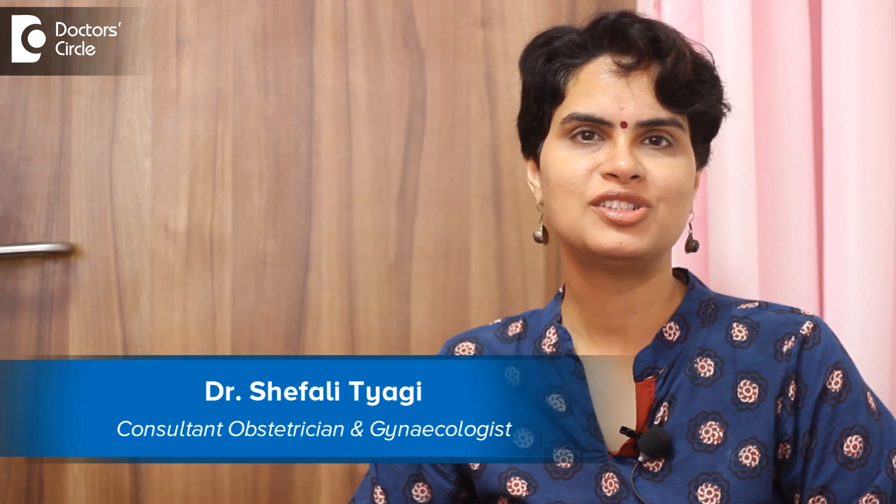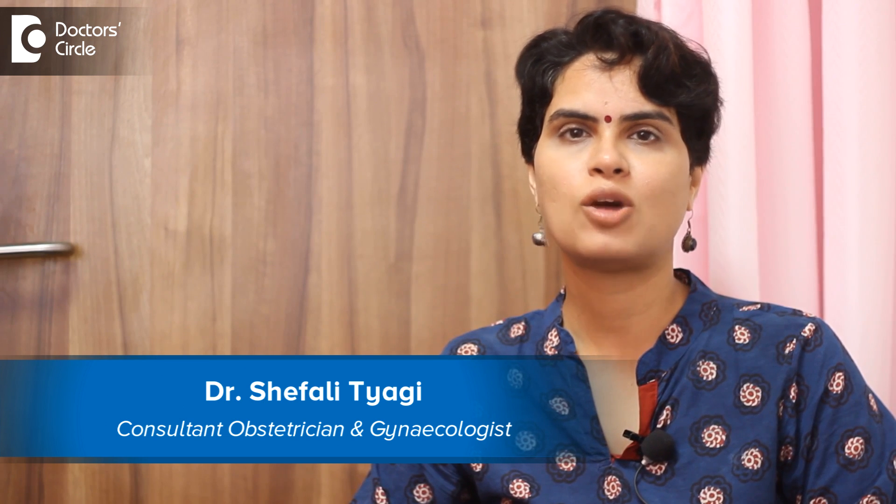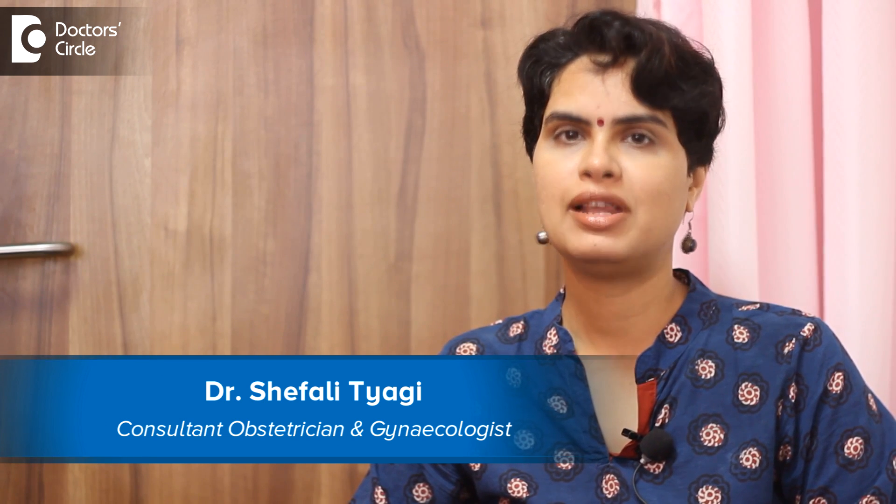Hi, I'm Dr. Shifar Lityagi. I'm the gynecologist and obstetrician working in Cloud 9, Belandoor, Bangalore.